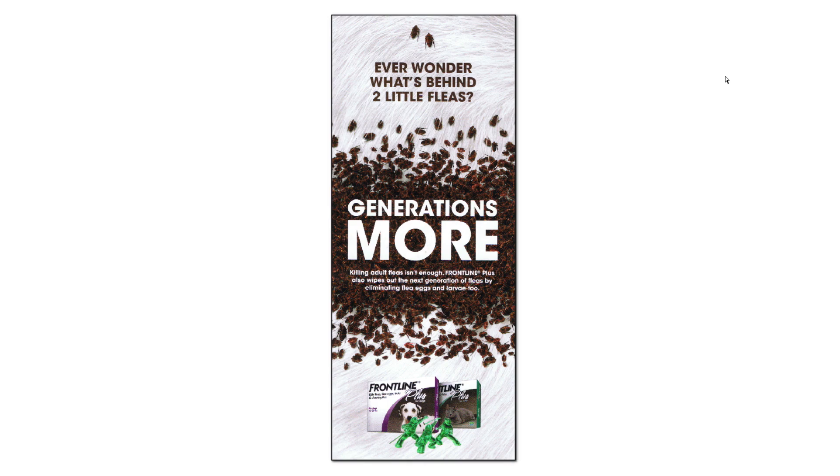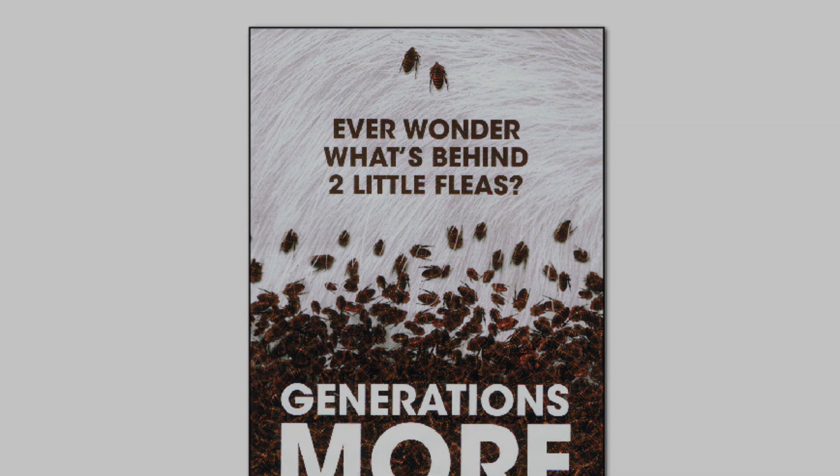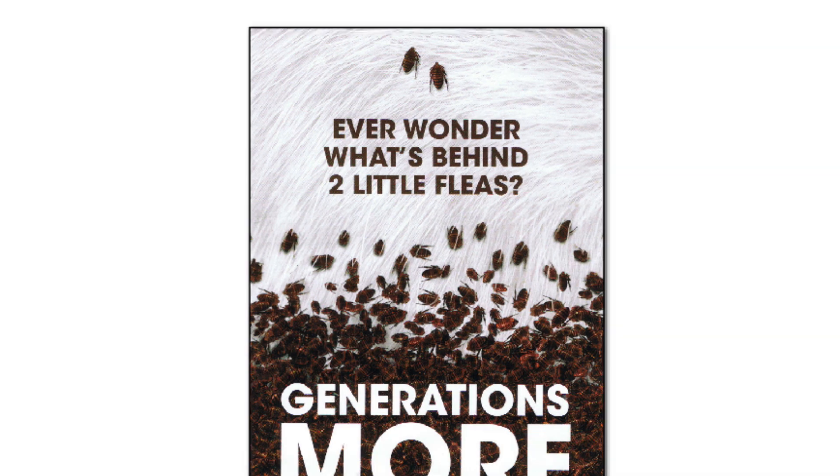The message on this is simple. The top message says 'Ever wonder what's behind two little fleas?' Right above it, it shows a picture of two little fleas. And if you notice in the background, that white texture is actually a dog's fur, which is pretty cool.